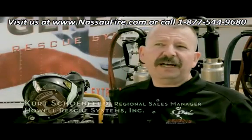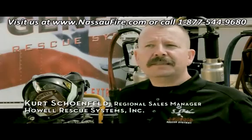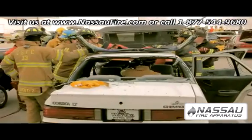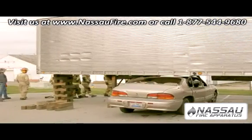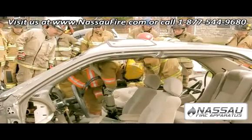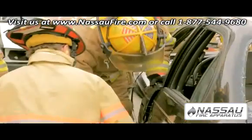The 225 or so students that run through are going to go through 10 scenario-based extrication, all hands-on pits. What's neat about the stations is they're all different — from cars underneath semis to cars on top of Jersey barriers — and they're going to get a great deal of hands-on tool time.